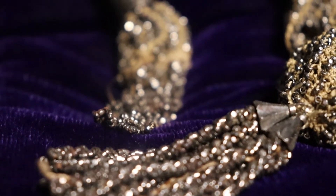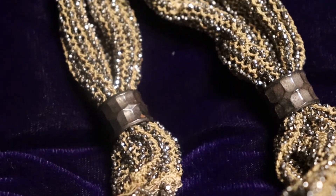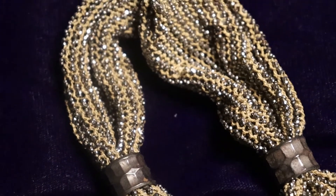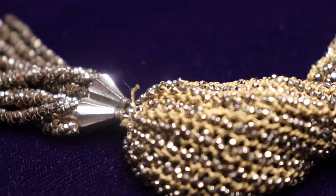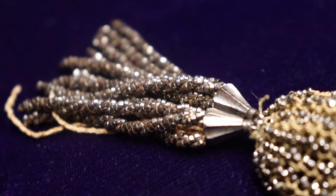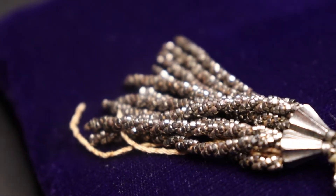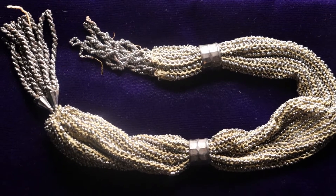The miser purse gained popularity during the 19th century and was widely used until the 1920s. One end of the crocheted purse has twisted tassels made of steel beads and the other has a looped fringe, allowing users to differentiate which end they needed to access.